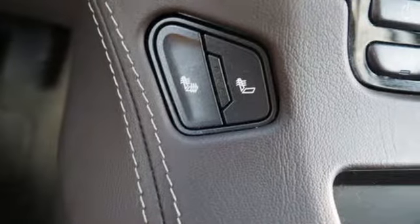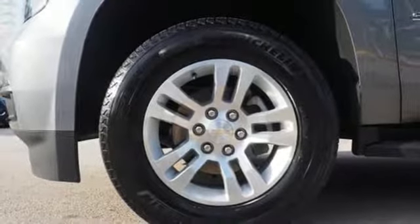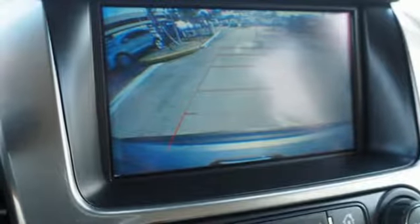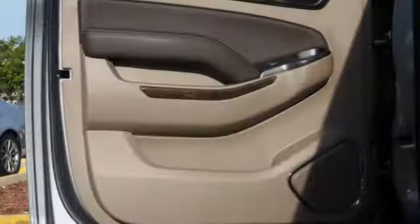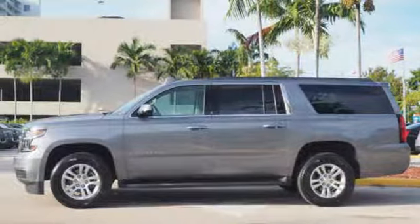Streaming audio, power heated mirrors, front heated leather bucket seats, rear parking sensors, Wi-Fi hotspot, dual zone climate control, V8 engine, active grille shutters, rear wheel drive, and automatic transmission.